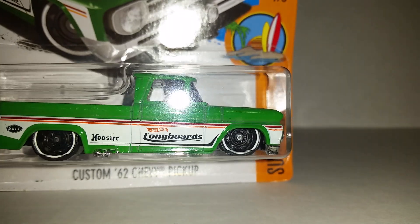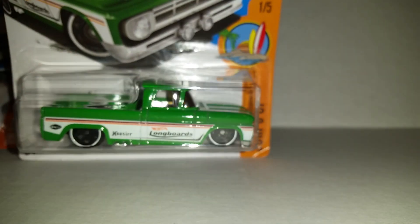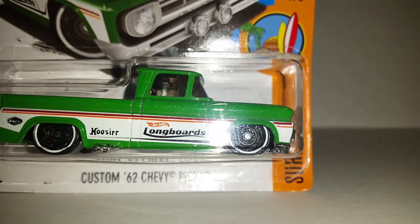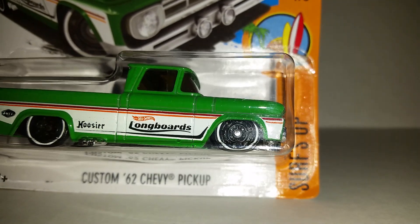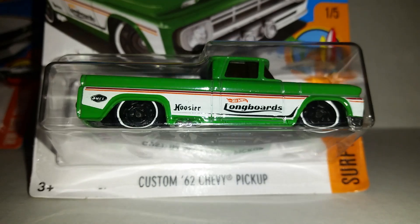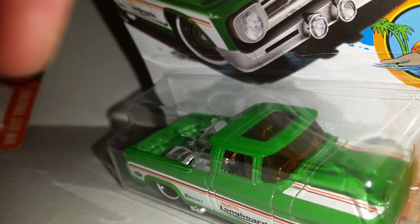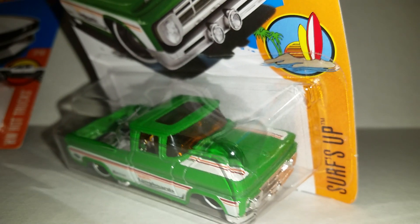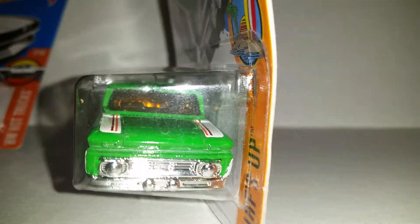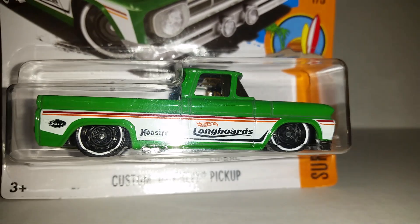Got the Custom '62 Chevy pickup truck. I really like this one — I think I have like four of them because I like it so much. Look at the design: the temples, black tires — you can never go wrong with black tires. The bed right here is all grown down with the sunroof, and you got stripes on the hood too. Pretty nice truck. This has come in different colors as well, from different series across different years.